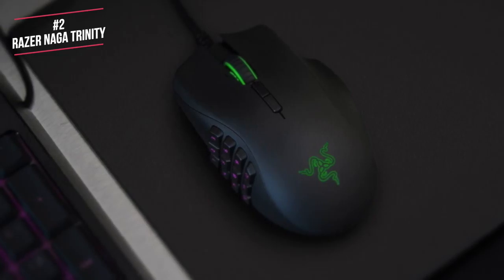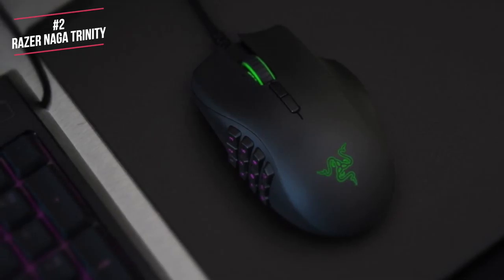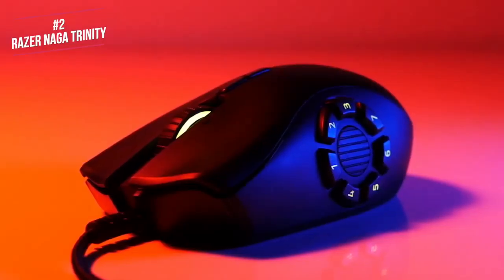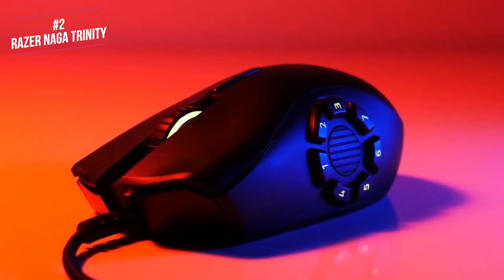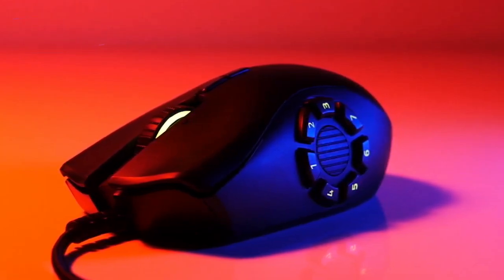One downside is the cable is on the stiff side, which can tend to create some drag whilst moving the mouse. The Trinity truly offers the best of the best in terms of flexibility and it's no slouch when it comes to sensitivity either, however those features come at a premium price. If you're a fan of Razer mice and want the most versatility for your money, then you'll love the Trinity.